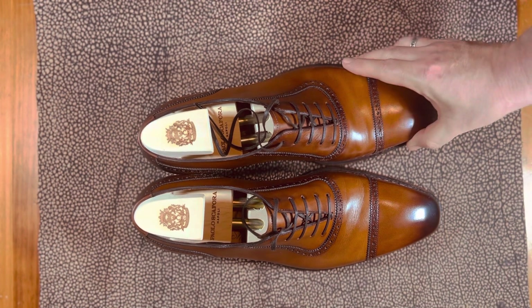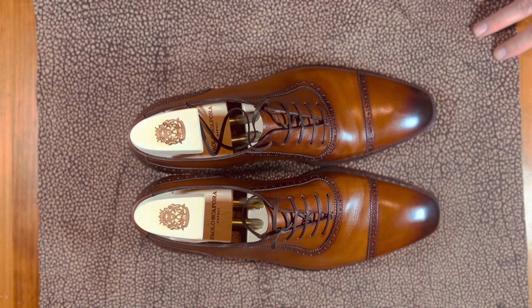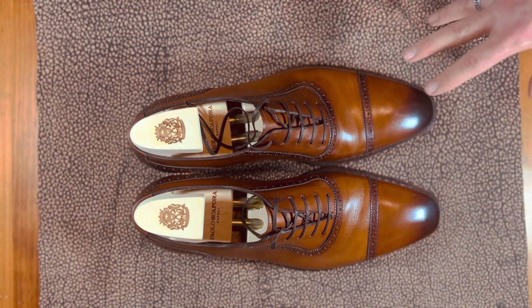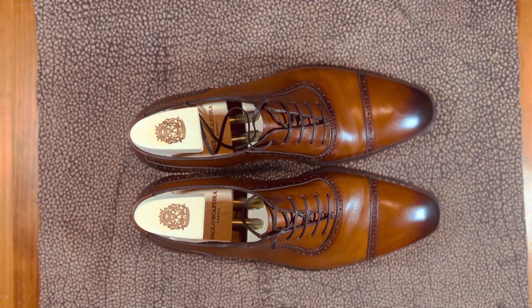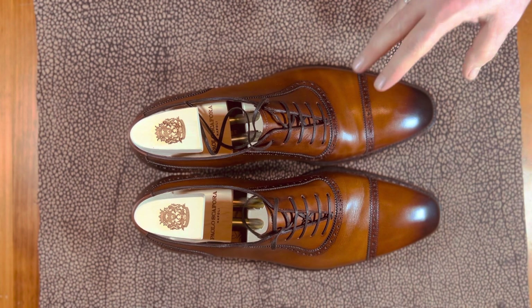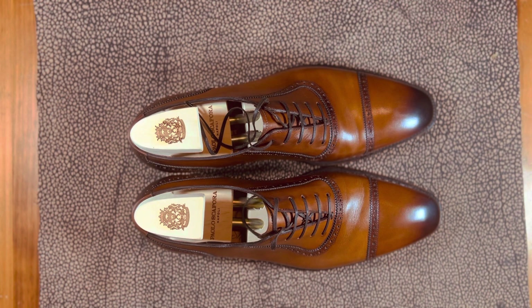Overall, I would say the quality is commensurate with other shoes in the $1,400 price point. There's not a lot of brands at that level, but overall it's very, very good, and I'm very happy with the way they turned out. Paolo Scafora as a brand is relatively new on the scene, though he's been around for quite a while, always doing things under other brands. They're very consistent in the quality that you would see from other Paolo Scaforas.